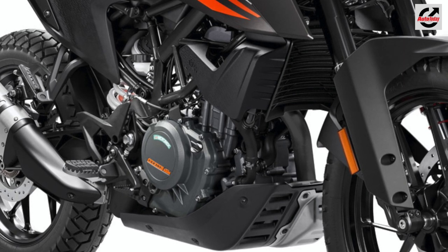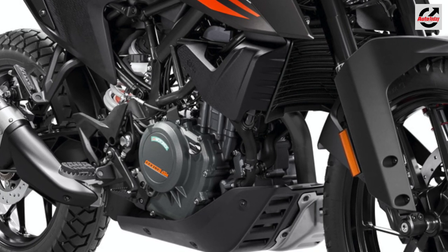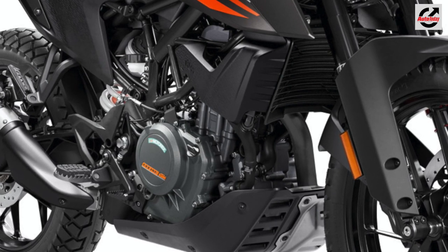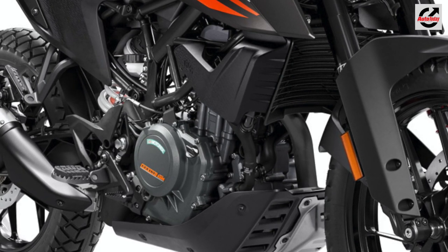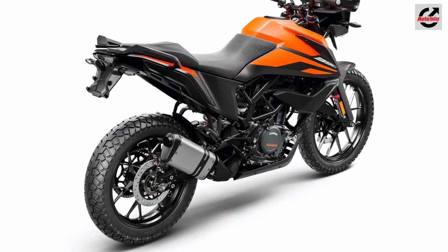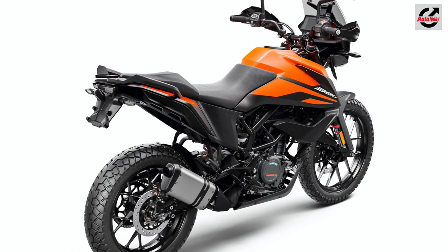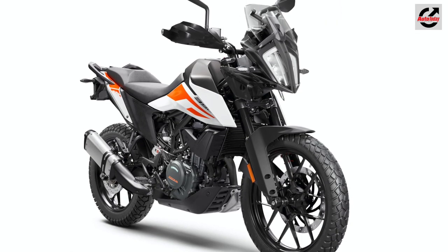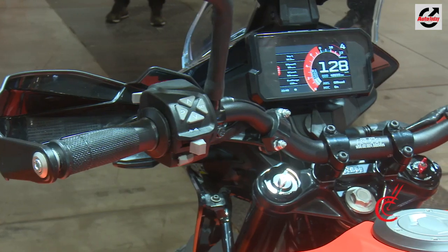Power comes from a 373cc single-cylinder motor from the 390 Duke that develops 43bhp and 37Nm of peak torque. That makes the 390 Adventure more of a tourer version of the Duke than a full-blown adventure model. The bike comes with a 6-speed gearbox with a slipper clutch and carries over the TFT instrument console as well.